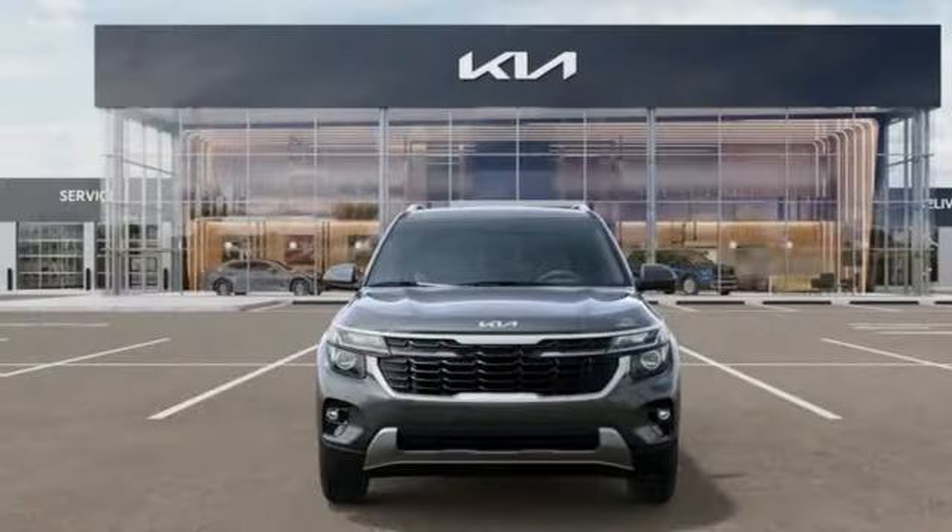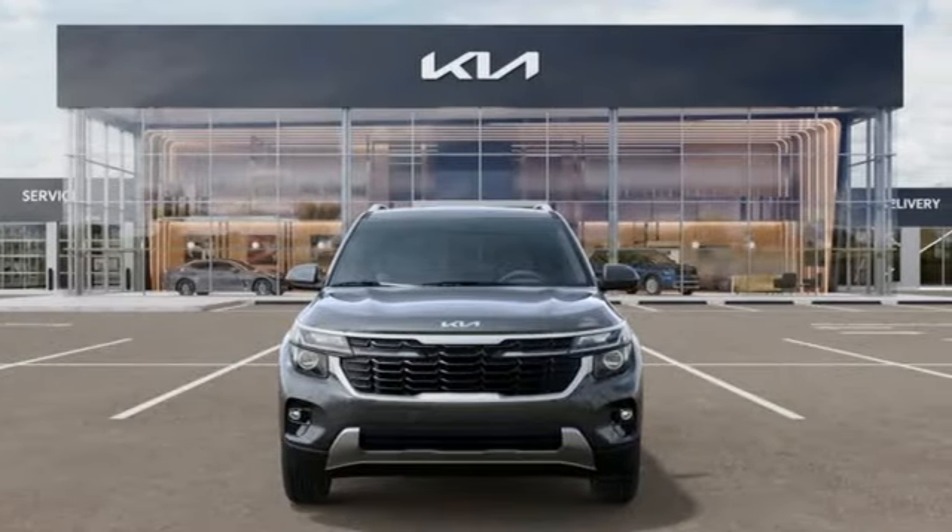Kia, designed for fun. Driven for thrills. Hurry in today and see it for yourself.